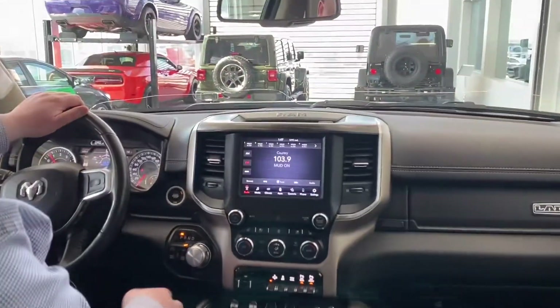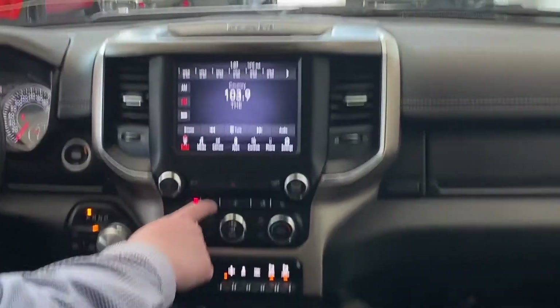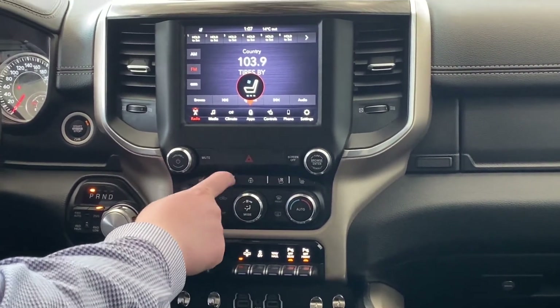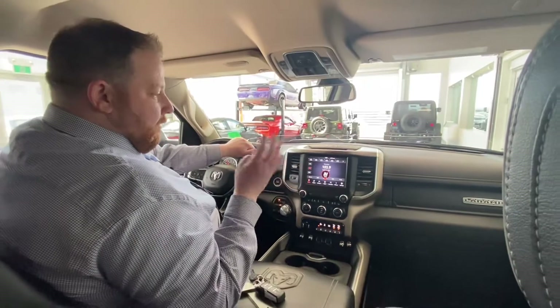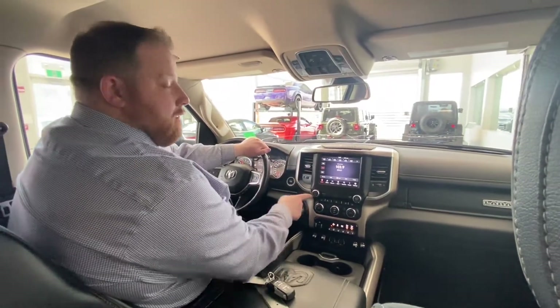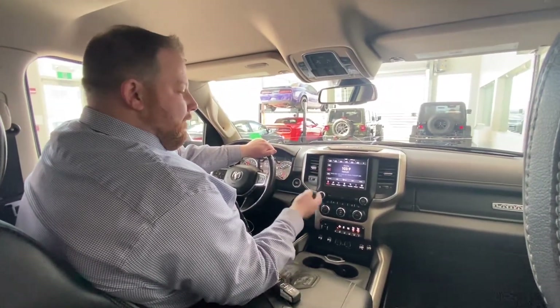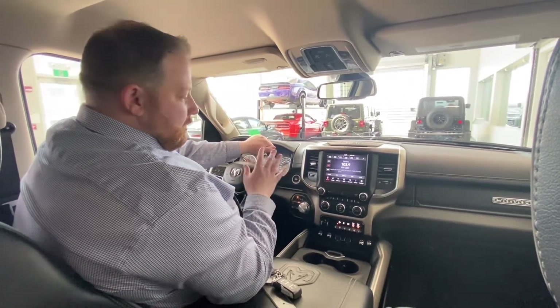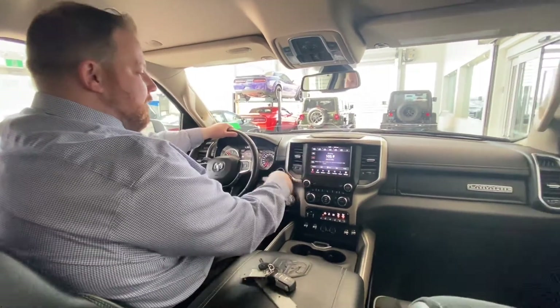Heated seats and ventilated seats up front — buttons are right here — plus a heated steering wheel. It's also really neat: if it's 4 degrees or cooler, your heated seat will come on automatically; if it's 26 degrees and above, your ventilated seat will come on — just on the driver's side. If you don't like that you can turn it off, but there are tons of customization options.